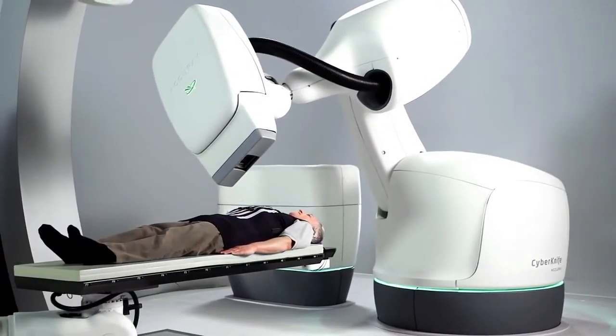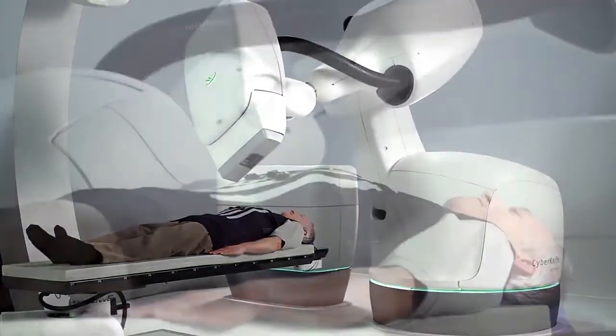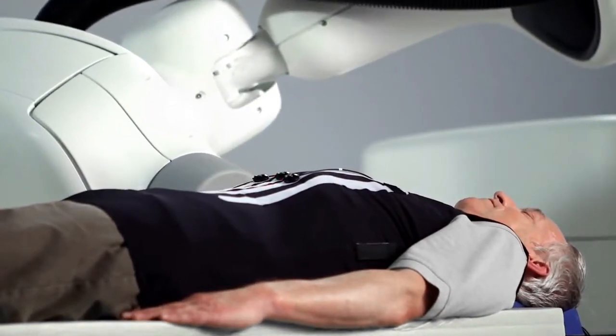I'm Dr. Louis Schwartz, the director of stereotactic radiosurgery at Overlook Medical Center, and I'm standing in front of our brand new CyberKnife machine. Its applications are to treat inoperable brain tumors, spinal tumors, lung tumors in patients with bad emphysema, liver tumors, and also prostate cancer.